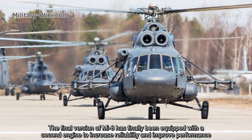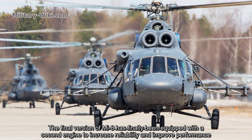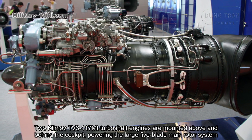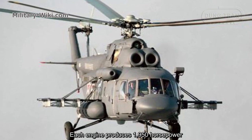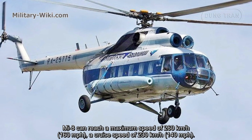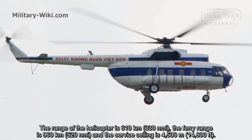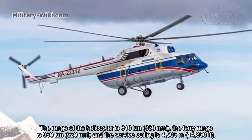Later versions of the Mi-8 were equipped with a second engine to increase reliability and improve performance. The Mi-8 can reach a maximum speed of 260 kilometers per hour and a cruise speed of 230 kilometers per hour. The range is 610 kilometers, the ferry range is 960 kilometers, and the service ceiling is 4,500 meters.